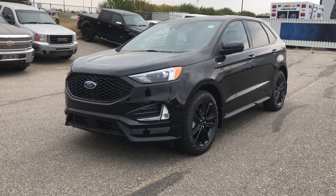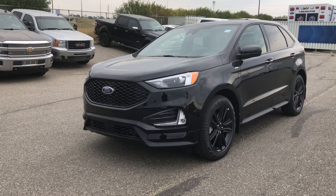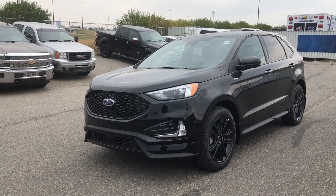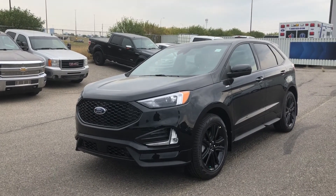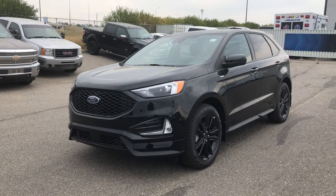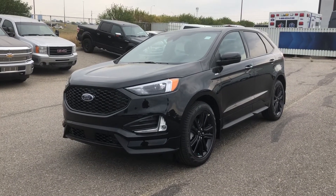Thanks for watching. For more information on this Ford Edge, you can give us a call at 587-871-8293 and quote stock number 22ED6431. You can also come on down in person at 135 Glendeer Circle Southeast. We would love to see you and take you for a test drive. Have a wonderful day.